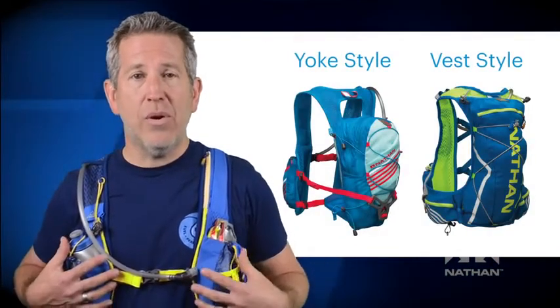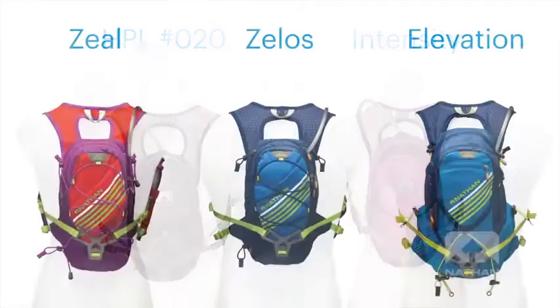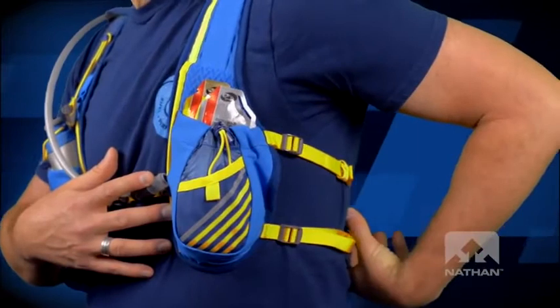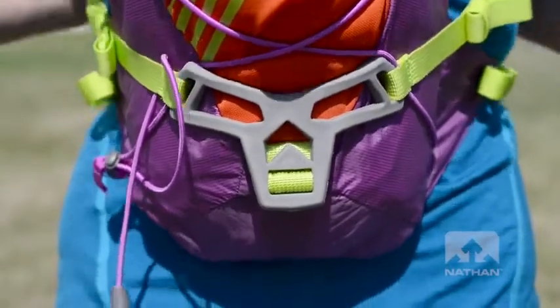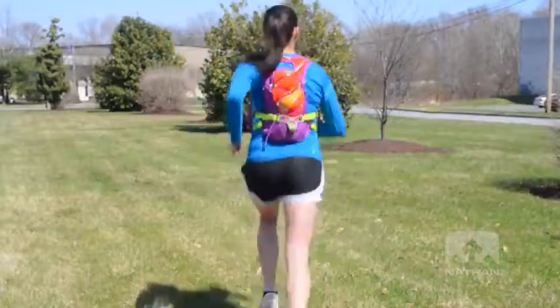Next up, let's talk construction. There are two basic types of construction Nathan uses in its vest line: what we refer to as a yoke style or a vest style. Yoke style, as seen in our best-selling classics the HPL 020 and Intensity, and our new Zeal, Zelos, and Elevation packs, are one-size-fits-most solutions with certain packs specifically designed for a woman's body. This style has adjustment straps connecting the front storage pockets and the back panel. Because there's no fabric or material here, these vests tend to be lighter weight. And because they have various but ample carrying capacities, our patented three-way propulsion harness allows the packs to remain in a stable position on your body. This system allows the vest to flow with your movements and not fight against you by bouncing up and down or swaying side to side while you're in motion.